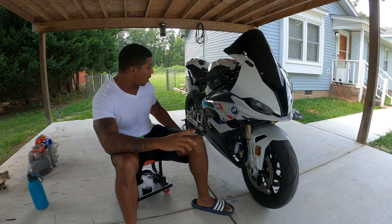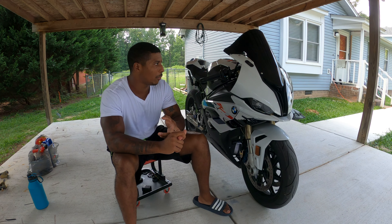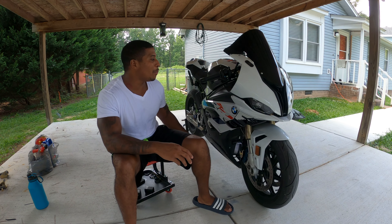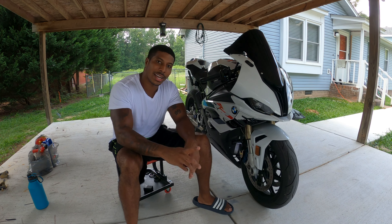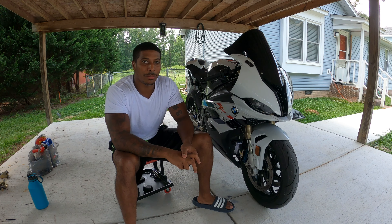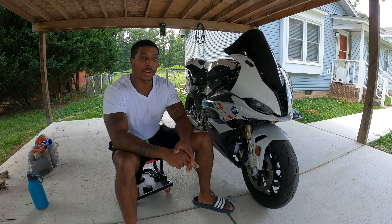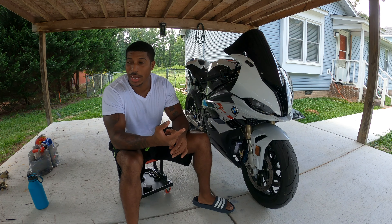I only say this because the full exhaust that comes on this bike — the OEM, whether it's the Akrapovic or the full steel exhaust, whatever they give you with the turtle shell — it weighs like 30 pounds. Take it off your bike. On top of that, it's super restrictive. I've got on here the Aero Titanium low full exhaust. I could literally hold it up with one finger from the headers all the way to the tailpipe — it weighs about two pounds.